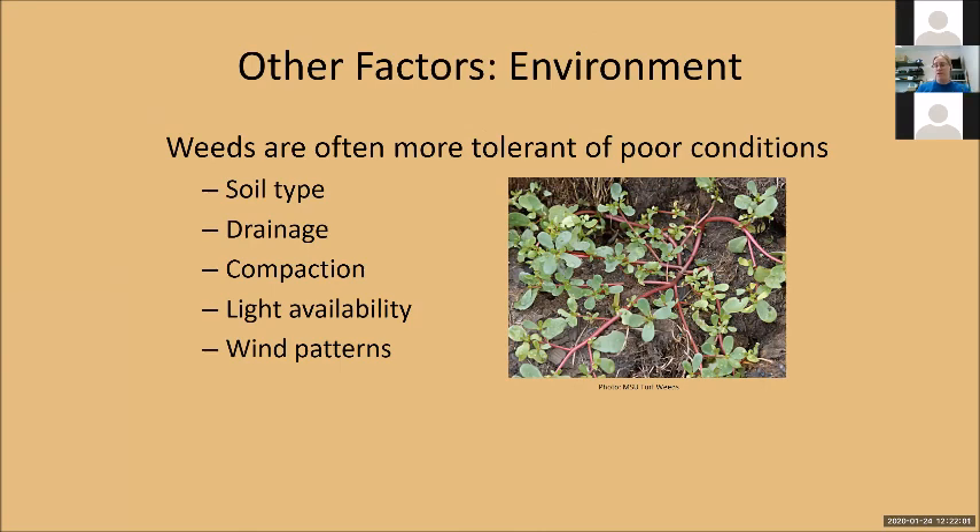Finally, there are other factors — this is why you need the right weed ID so you can identify all these pieces. Weeds are meant to colonize areas first; because they evolved to colonize disturbed areas, they're better at tolerating less than ideal conditions. Sometimes weeds can tolerate really sandy or clay soils that your crops might struggle more in, giving weeds an advantage. They can take different drainage conditions; some like knotweed and purslane do very well in compacted soils. They can take varying light conditions and even wind patterns — a weed that blows with seed like dandelions will start in one patch and move downwind.